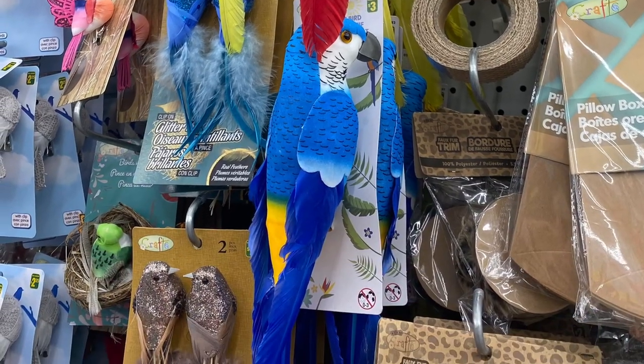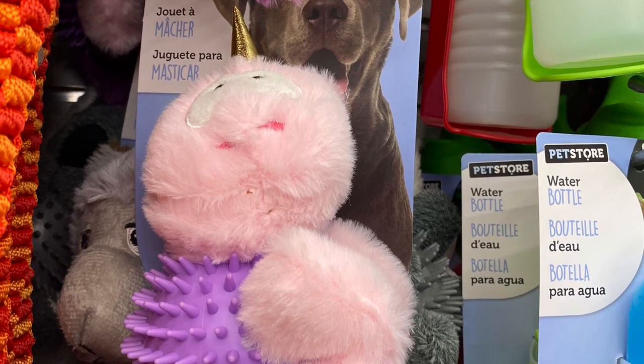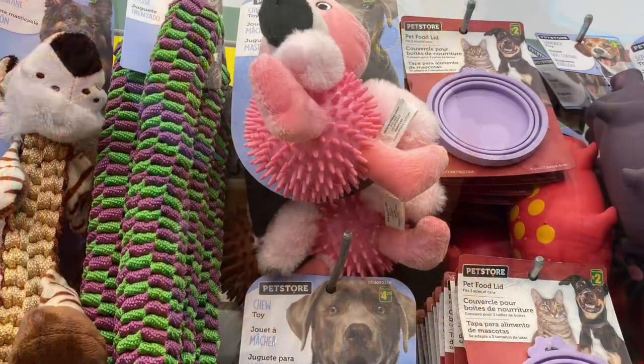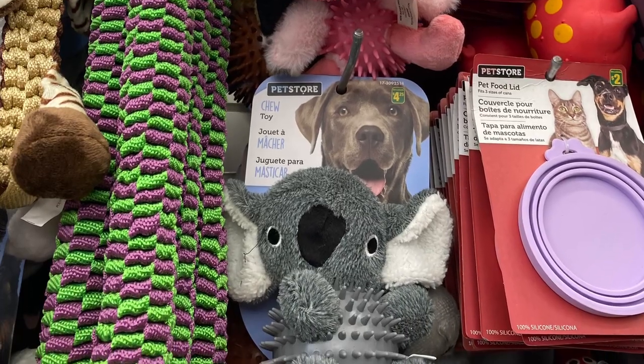I also saw some new dog toys. They had this one here — I think it's a unicorn, maybe a turtle with a horn. There was a sloth, cute little chew toy. There's a flamingo, koala bear. They are $4.25. Cute little chew toy.